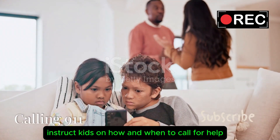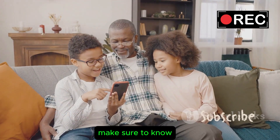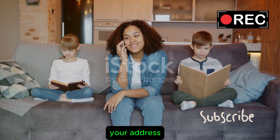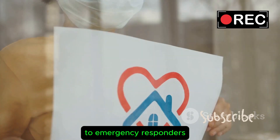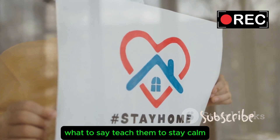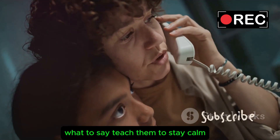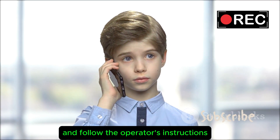Calling for Help. Instruct kids on how and when to call for help. Make sure they know your address — ensure they can clearly state your home address to emergency responders. Teach them to stay calm, explain the situation, and follow the operator's instructions.